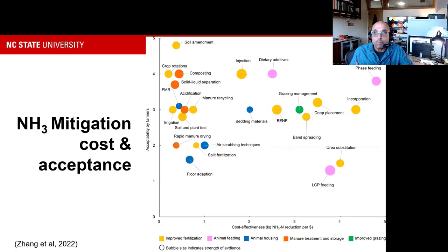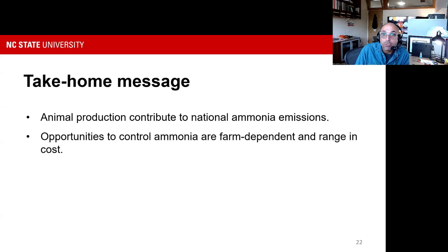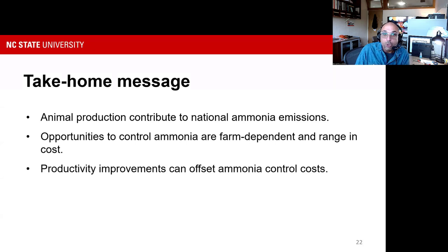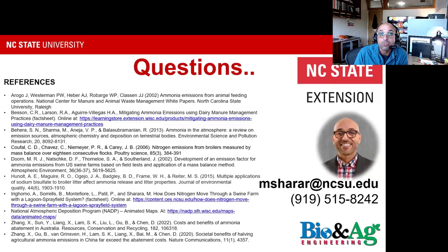In summary, we know animal production has a role to play in reducing national ammonia emissions. There are real opportunities — farm-dependent and variable in cost — and productivity improvements in animal systems can help pay for these interventions. Colleagues across the country are working on R&D, modeling, and data collection. Stay tuned, and thank you.